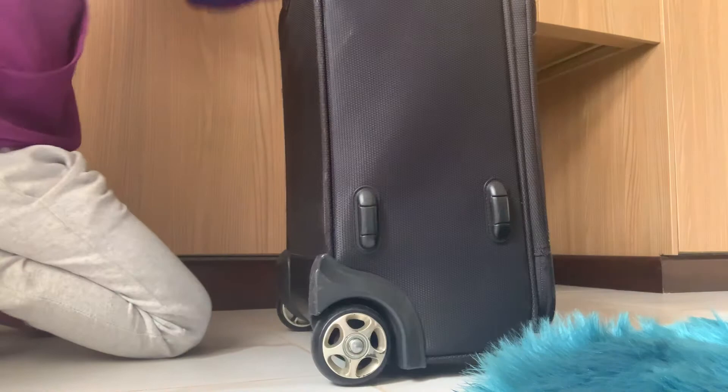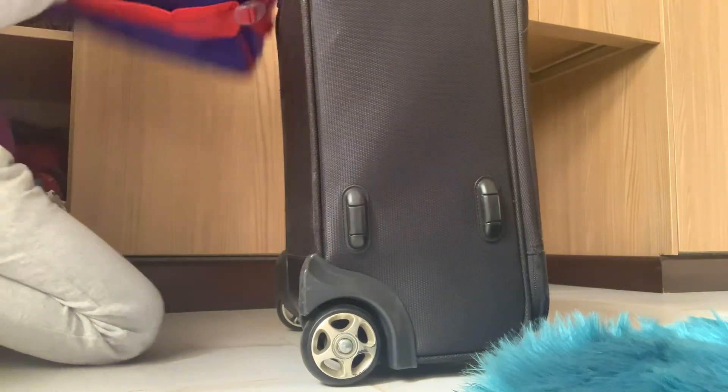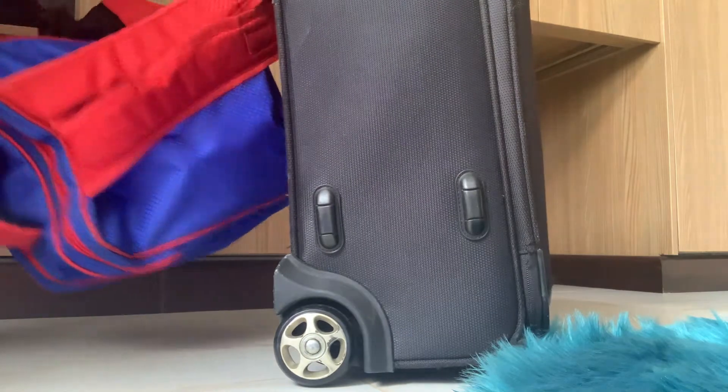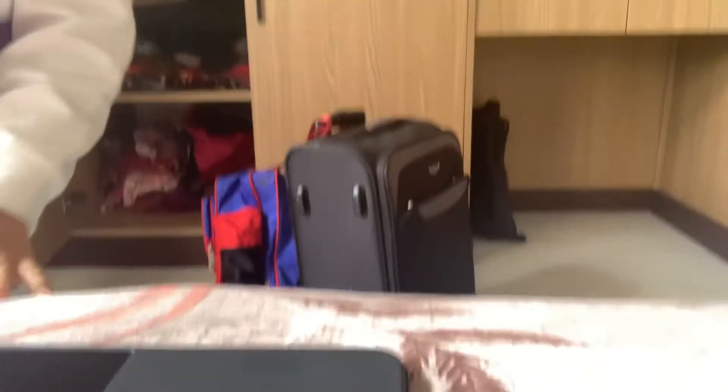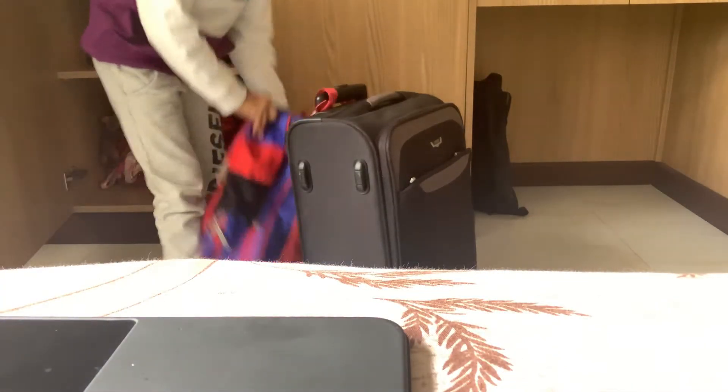Hey guys, look — that's my other bag. So you're going to see my bags. You want to see nicely. So there you go. These are the bags.